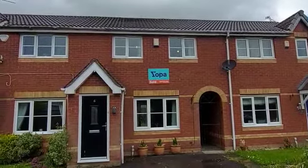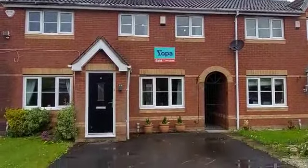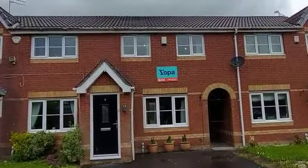Hi Stephen, Louis here from Greencoat. Congratulations on your new purchase. We're here at number six, Wildbrook Close here in Little Hulton.